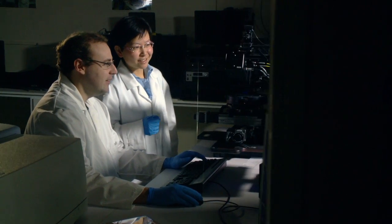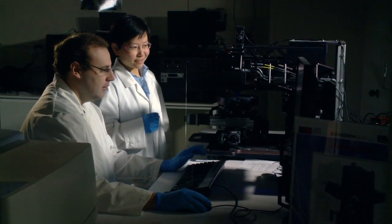When I entered the solar cell field, I realized that nanotechnology can actually do something for people — it makes nanotechnology really useful and meaningful to people's lives. That makes me very, very excited.